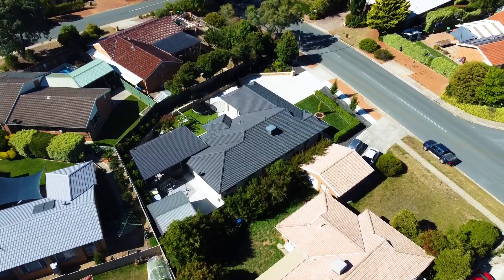Impeccably renovated, inside and out, to the highest level of inclusion, we're excited to share with you this stunning family home, which is sure to excite the market. Ladies and gentlemen, welcome to 11 Grampion Street, here in Palmerston.